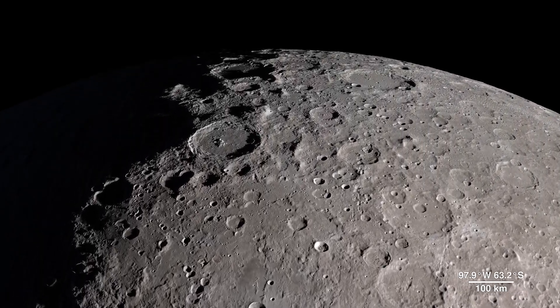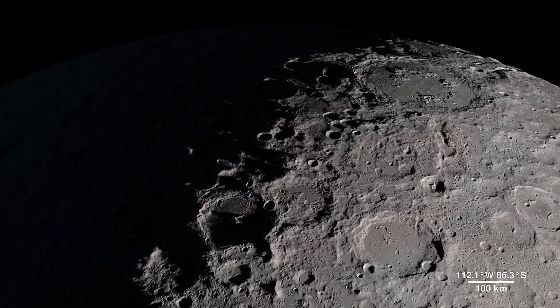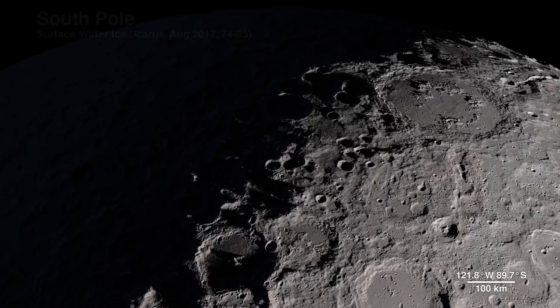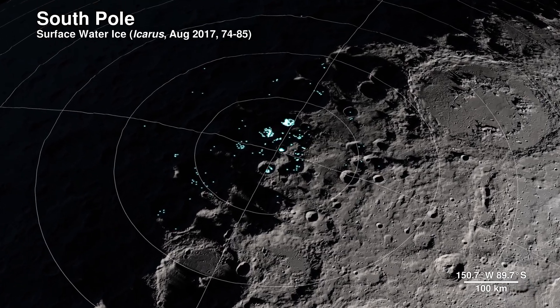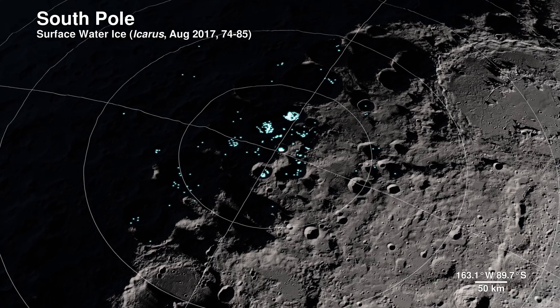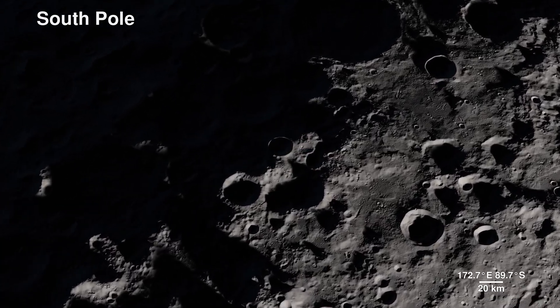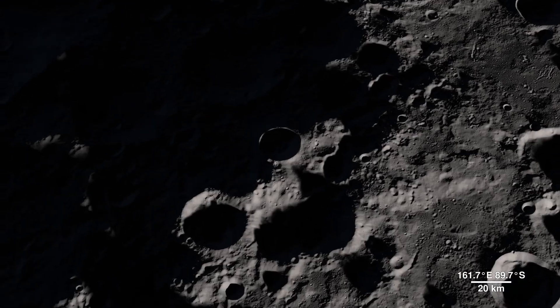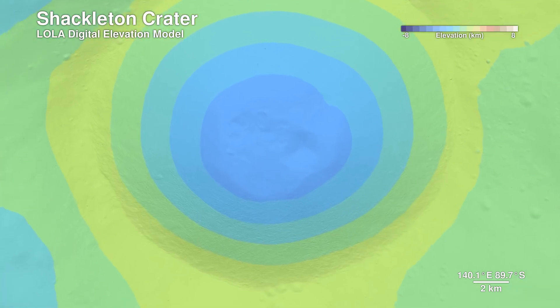Our next location receives little direct sunlight and has some of the coldest recorded temperatures in the solar system — the South Pole. The highlighted spots signify potential water ice, based on temperature readings from LRO's Diviner instrument and reflectance from its laser altimeter, Lola. Lola also allows us to peer into the darkness of Shackleton crater by bringing us this digital elevation model.